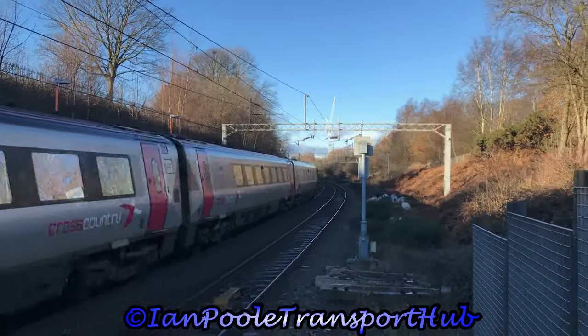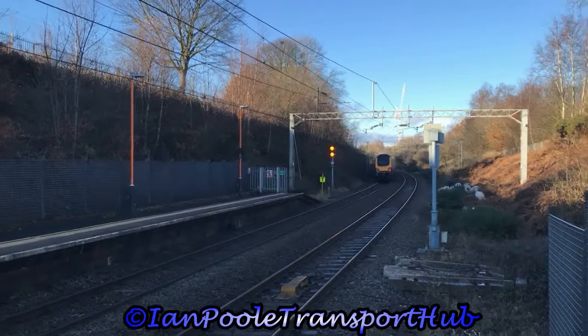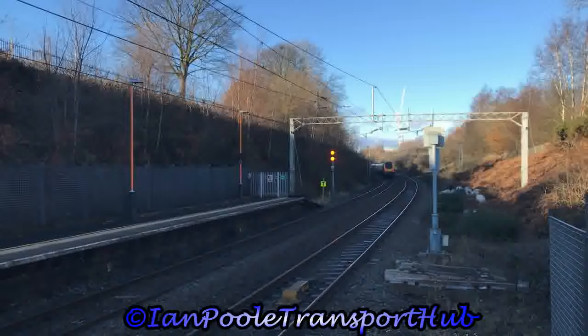Taking this for Cross Country is 221144, working 1M33 from Bristol Temple Meads to Manchester Piccadilly.